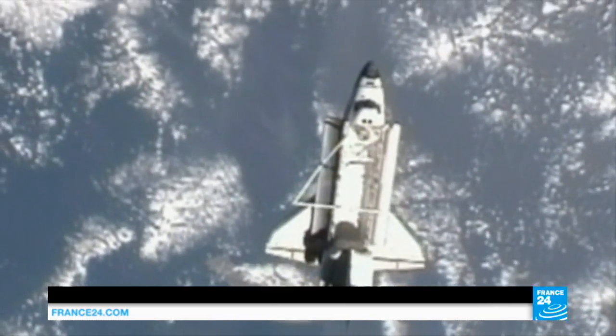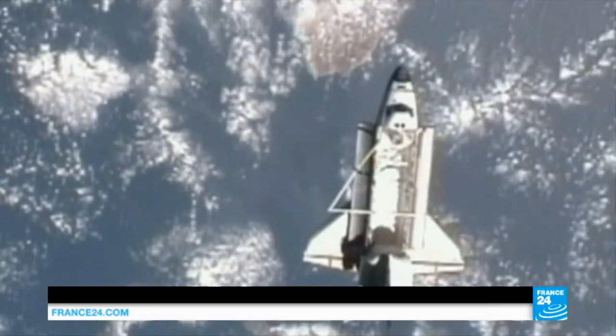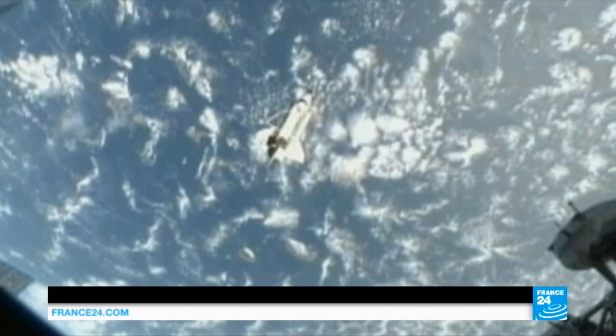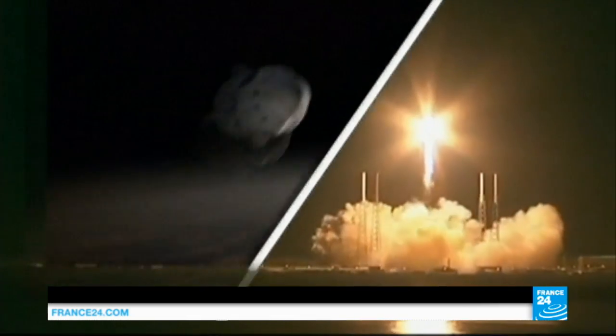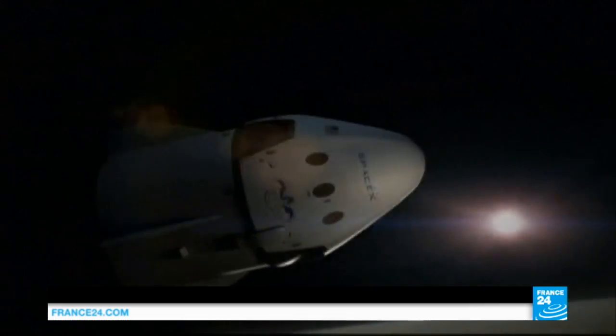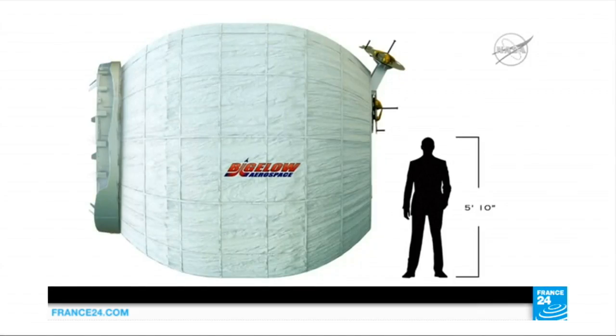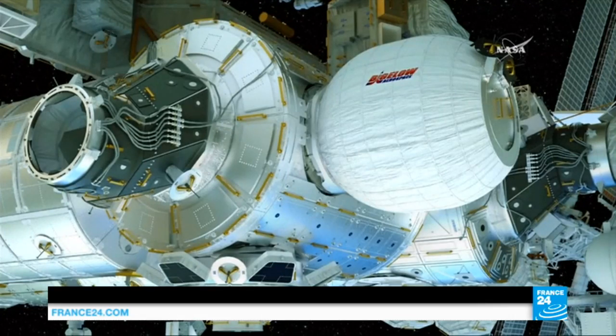Since NASA retired its space shuttle fleet five years ago, it's looked increasingly to private companies for rocket and space station construction. SpaceX, owned by Tesla's Elon Musk, is providing the Falcon 9 rocket and Dragon spacecraft for this mission, while Bigelow Aerospace has designed and built the expandable module.